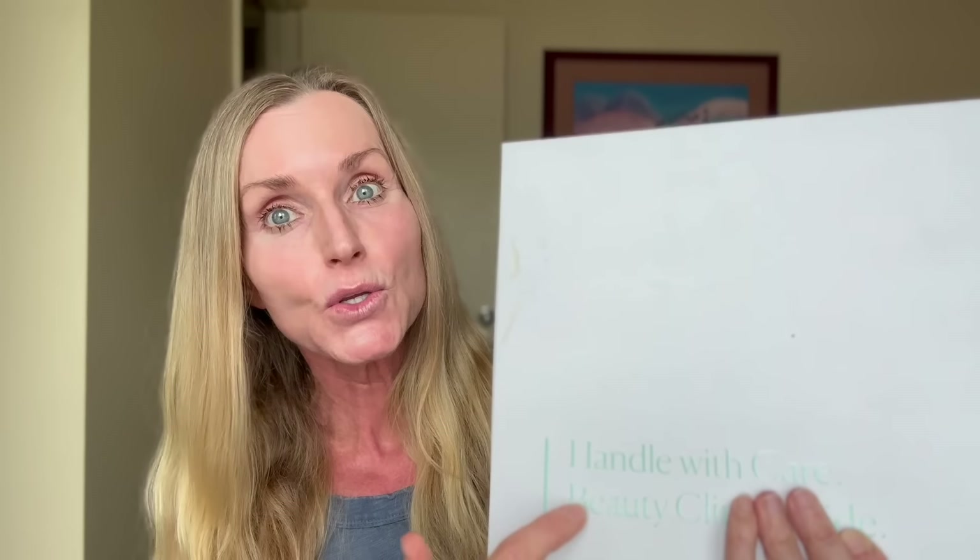I was recently sent this micro-needling set by Cure, which seems to be quite popular on social media right now, and quite a few of you have asked me about this as well. So in today's video, I will be trying this for the first time with you.